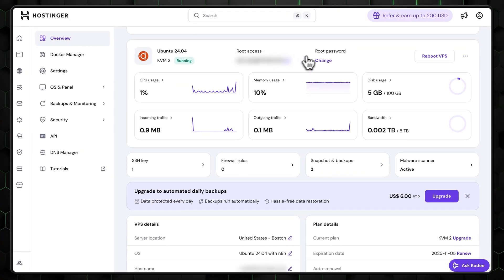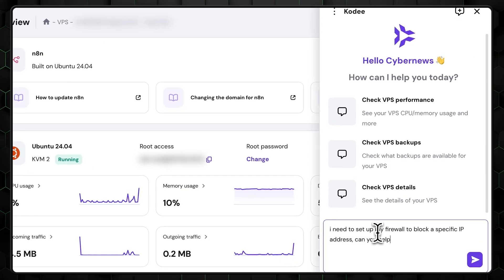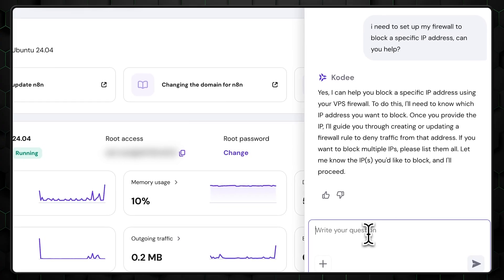While Hostinger only offers unmanaged VPS — meaning you handle the server administration — their intuitive control panel and Kodi AI assistant give you one of the best VPS support experiences around. You'll be able to manage everything on your own.